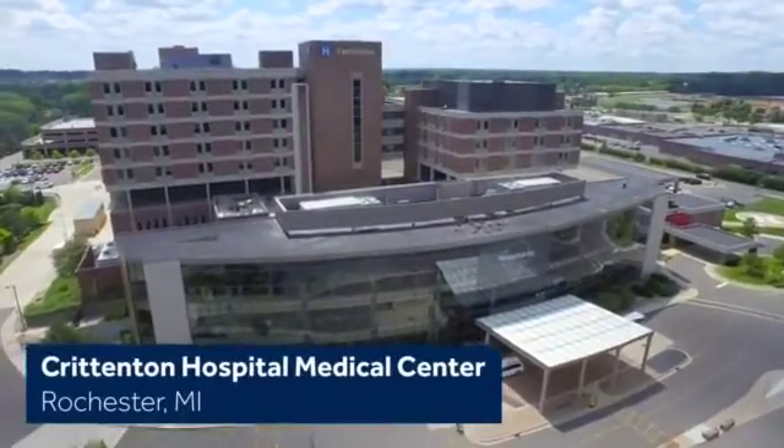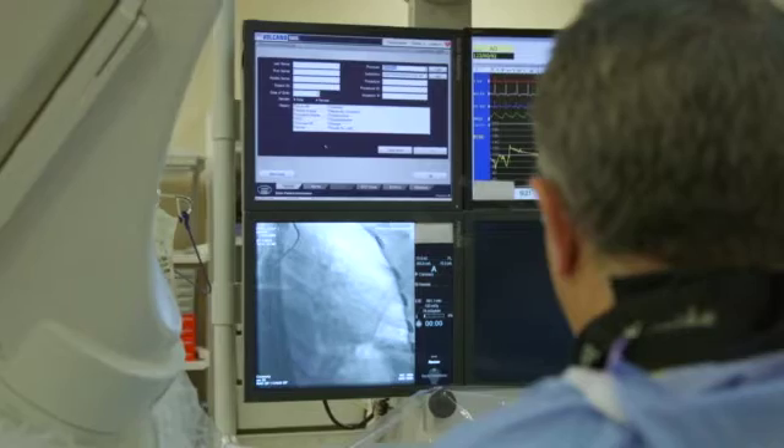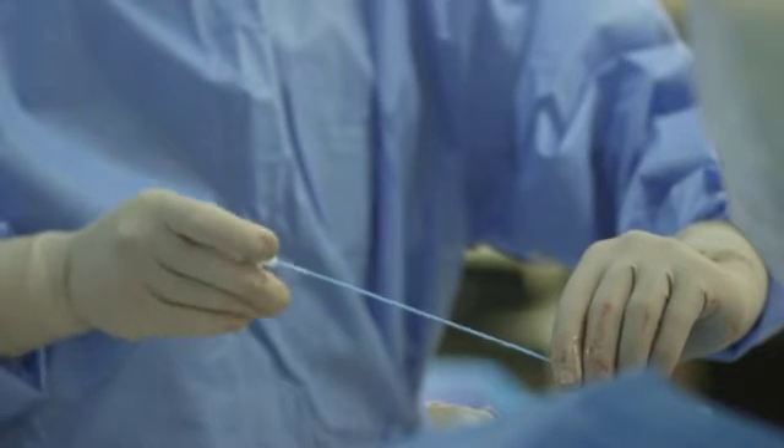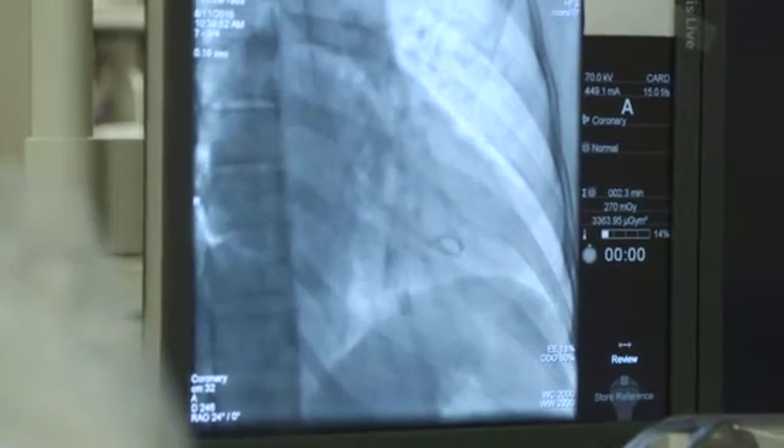Our goal at Crittenden Hospital is to maximize the benefit for our patient during their procedures. The benefit would be not only by technical skills but by also having them going through a procedure seamlessly, meaning they're not going to have to go through any discomfort of significance, they don't have to stay in the hospital for a longer period, and they can go home the same day they have their procedure.